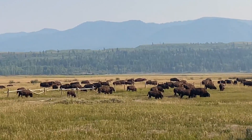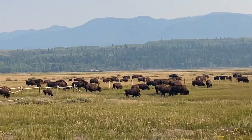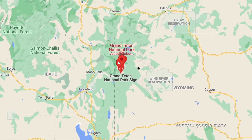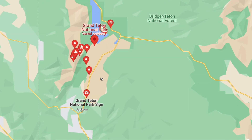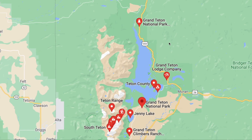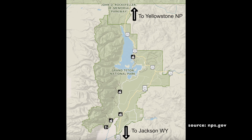Grand Teton National Park is located in northwestern Wyoming in the United States. This park is pretty large — it takes over an hour to drive from the south end up to the north end. If you keep heading north on that road you'll head up to Yellowstone National Park, and heading south takes you towards Jackson, Wyoming.